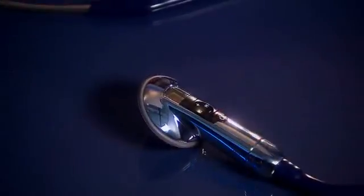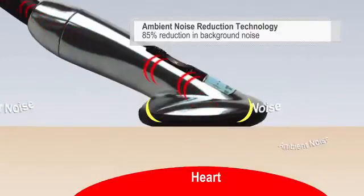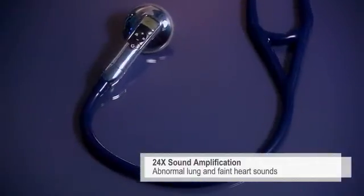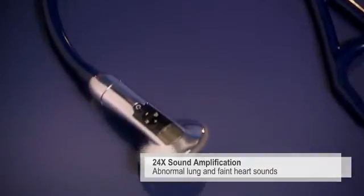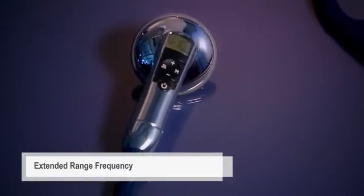Our proprietary ambient noise reduction technology eliminates roughly 85% of background noises without filtering out critical body sounds. Up to 24 times sound amplification allows you to hear abnormal and faint sounds easily and clearly, even in challenging environments. The extended range frequency covers a broader spectrum of sound frequencies.